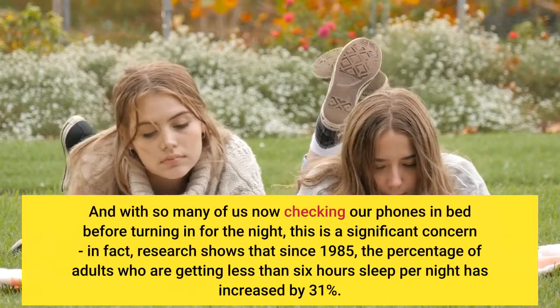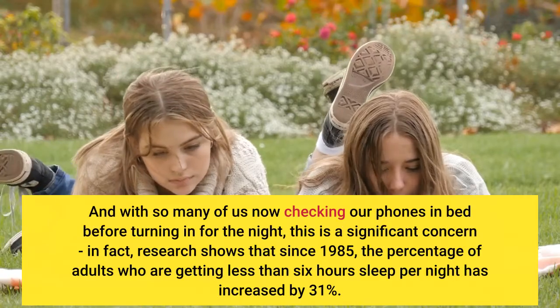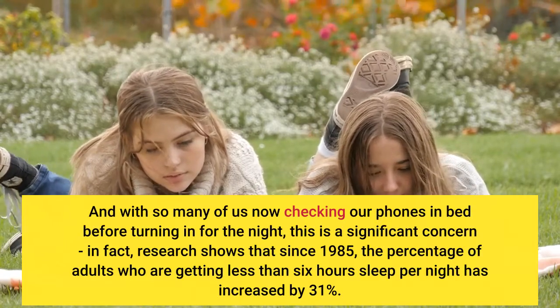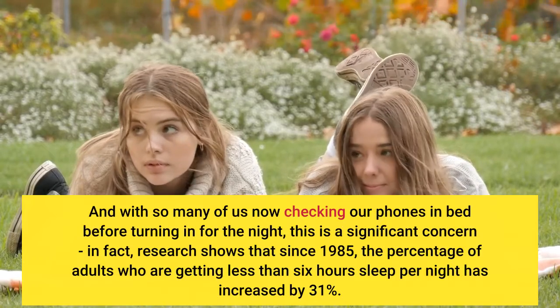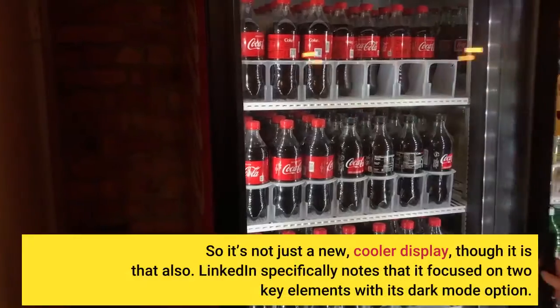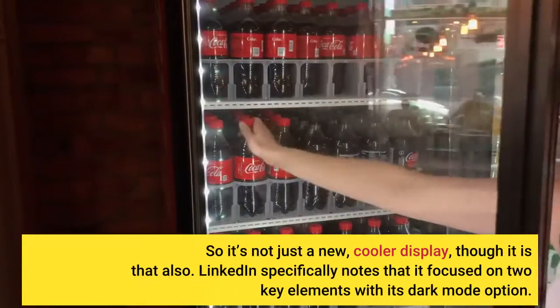In fact, research shows that since 1985, the percentage of adults who are getting less than 6 hours sleep per night has increased by 31%. So it's not just a new, cooler display, though it is that also.